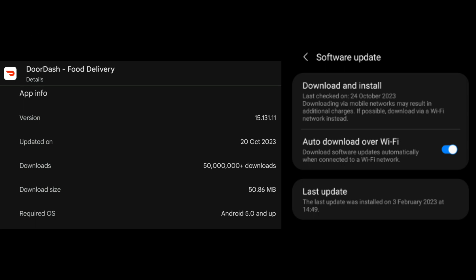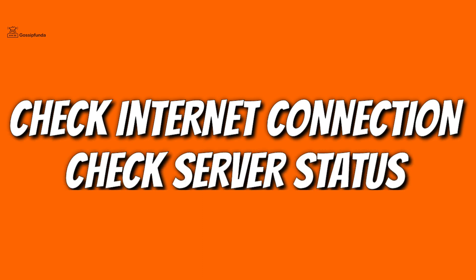Also make sure to update your device to the latest version. Sometimes there is a connectivity issue, so check your internet connection and also make sure to check the server status of the DoorDash application.